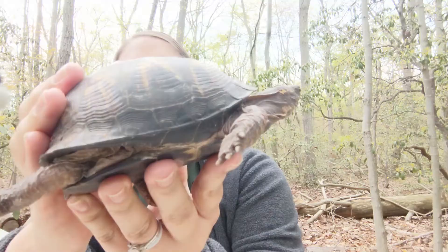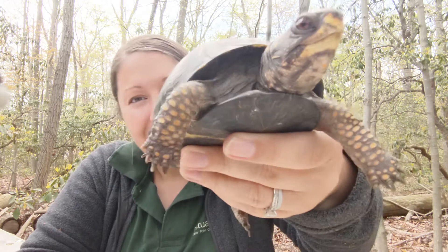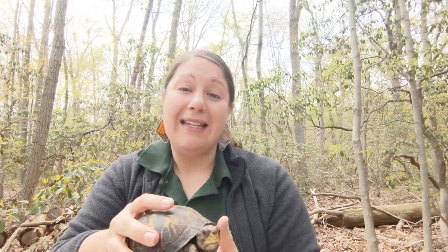Her feet are made for walking on the forest floor and digging for her food. On her legs she has really cool scales that act like shoes, because when you're walking around in the forest you're walking on sticks, leaves, and rocks, so you need to protect your feet. Box turtles are omnivores — they eat plants and animals. They don't have teeth; they have a beak which they use to cut up their food.